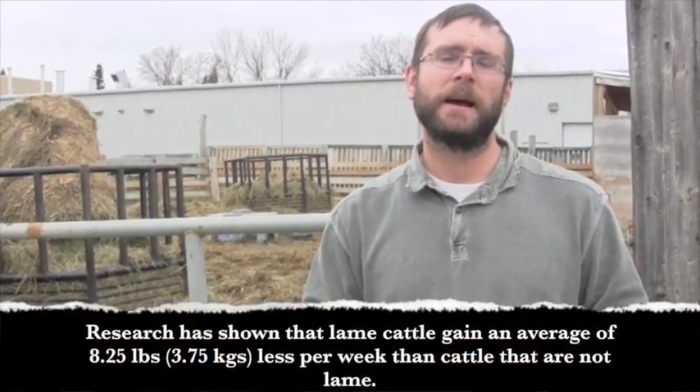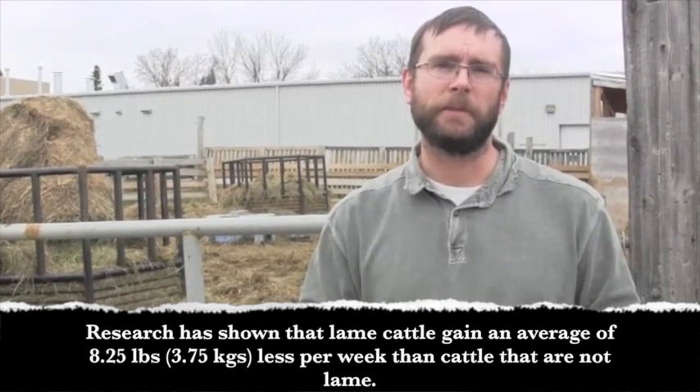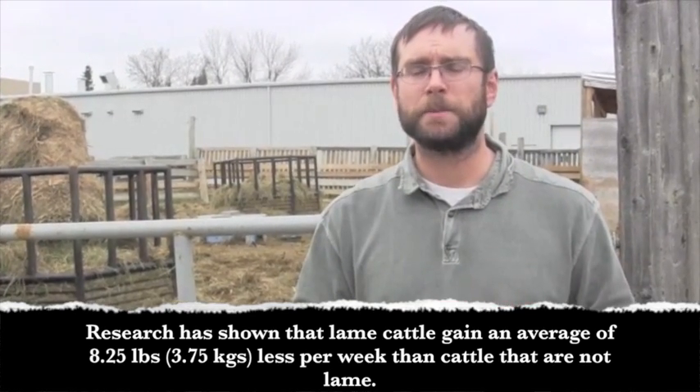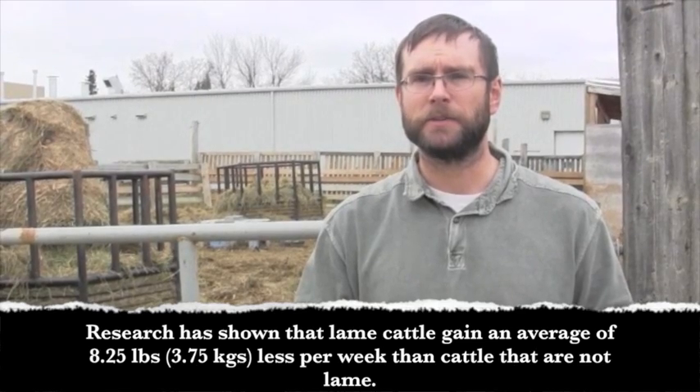Getting someone who knows what they're doing to trim that foot will give the animal instant relief. If it's a bull, he should be able to go back to breeding the moment he gets relief, and that foot will heal perfectly in about three to four weeks — you'll never know it happened. If you don't do anything about it, that animal remains chronically lame. They lose condition, you lose their productivity, and there's always the potential for something bad to develop over time.